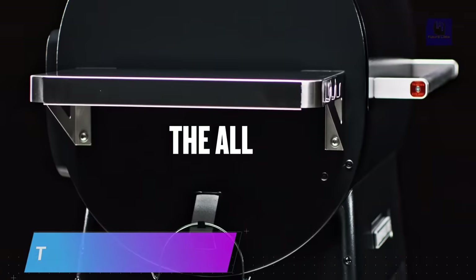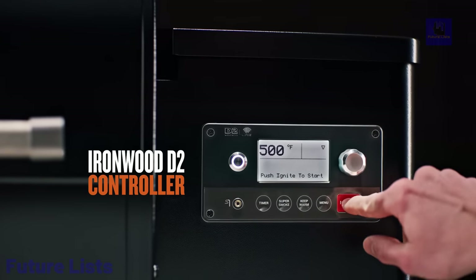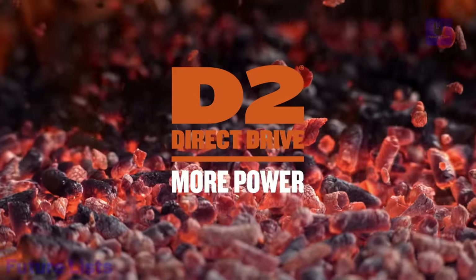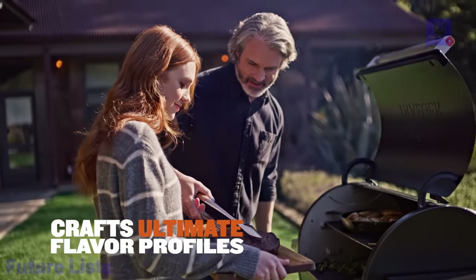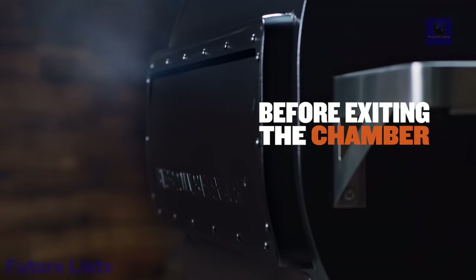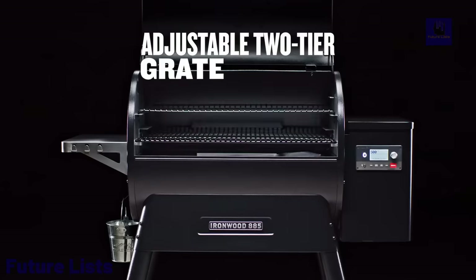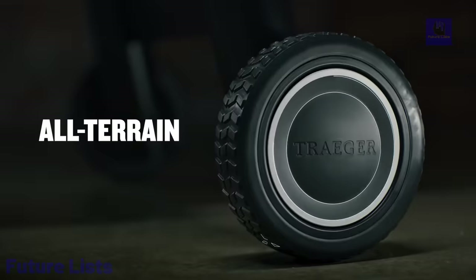Make your outdoor cooking experience the best it can be with Traeger's Ironwood 885 Grill. With its double sidewall insulation, you'll get even heat distribution and consistent cooking results every time. Infuse your food with delicious smoky flavors powered by wood pellets. Wi-Fi connectivity allows you to monitor and control your grill remotely. A digital controller gives you precise temperature control with easy-to-read displays. Robust stainless steel body ensures long-lasting performance, and a large capacity pellet hopper reduces the need for frequent refills.